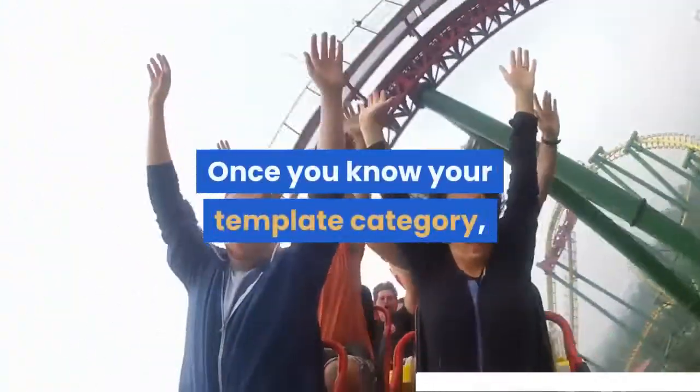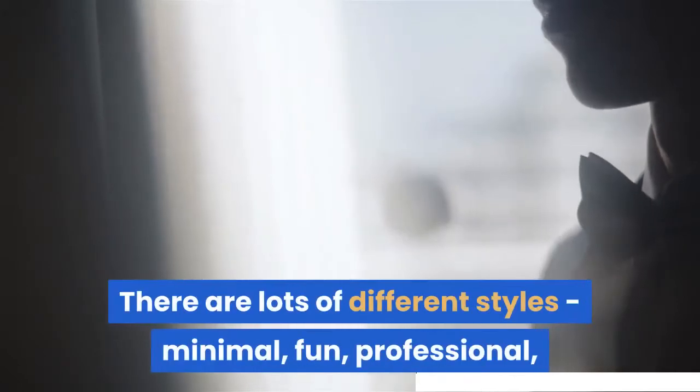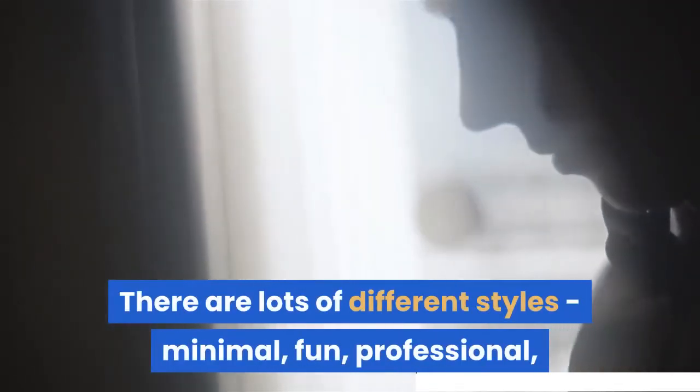Once you know your template category, have fun choosing a design you love. There are lots of different styles — minimal, fun, professional, contemporary and more.